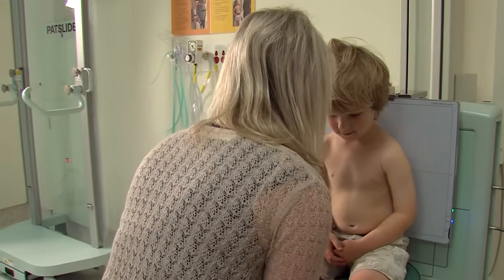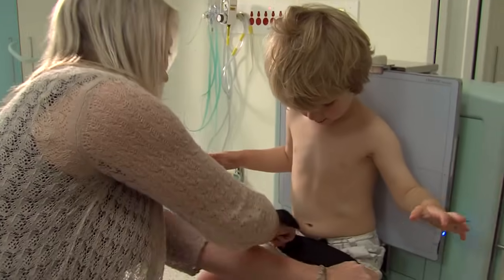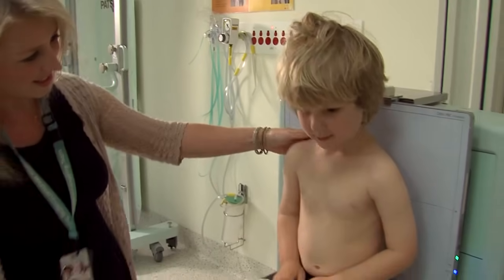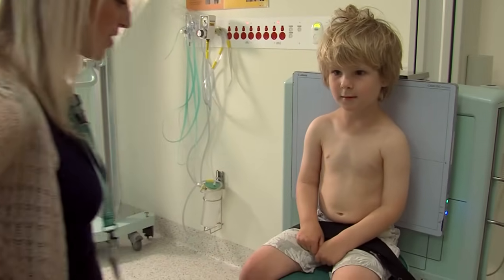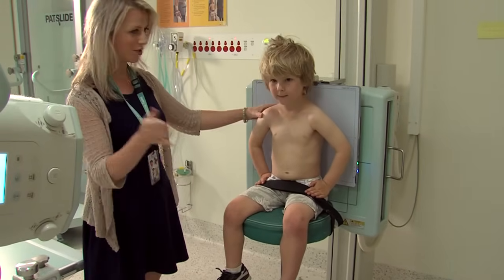I need to sit on a tall chair with a seatbelt on, near the wall in front of a special screen. Rachel asks me to sit nice and tall in front of the screen, facing the camera and with my hands on my hips.